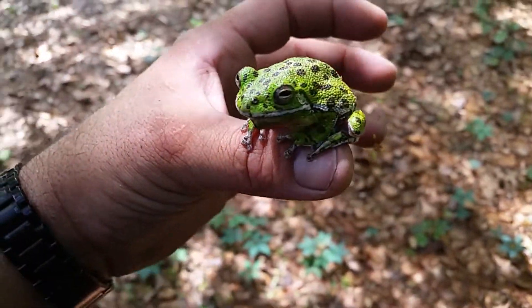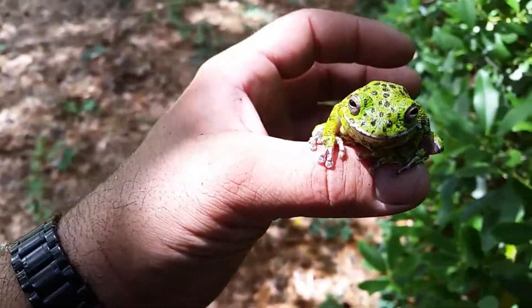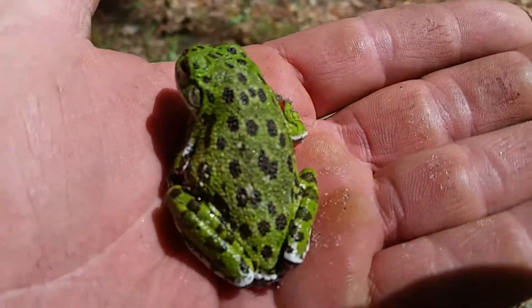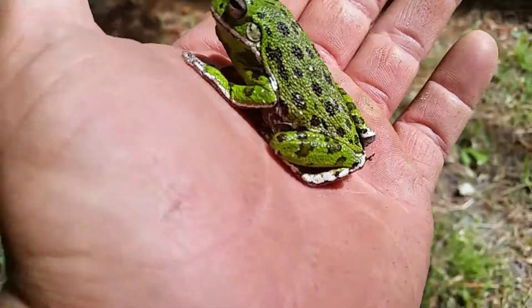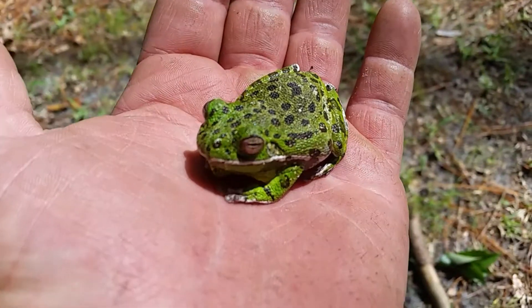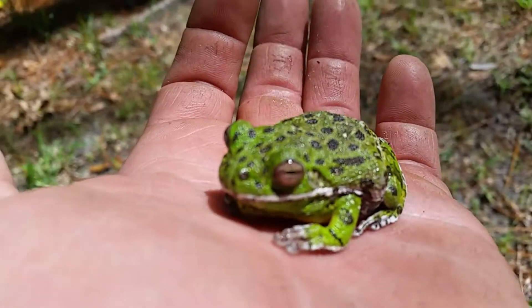You identify this tree frog by those dark black spots on his back on a brightly green contrasting skin, with a yellowish underbelly and white side markings. They're also chubby in appearance, unlike some other tree frogs.